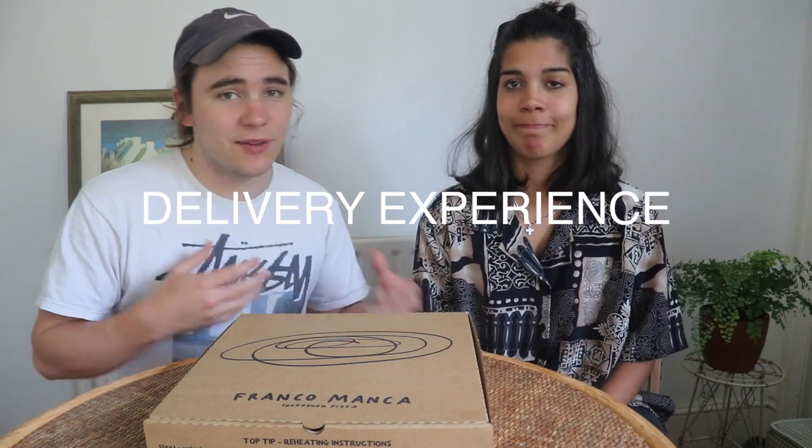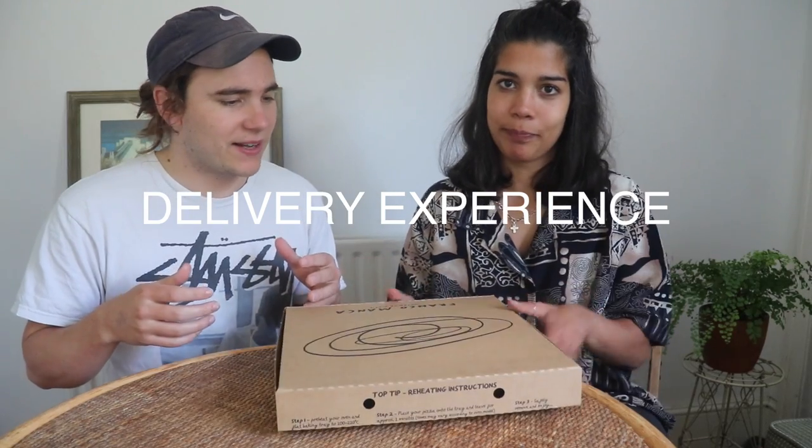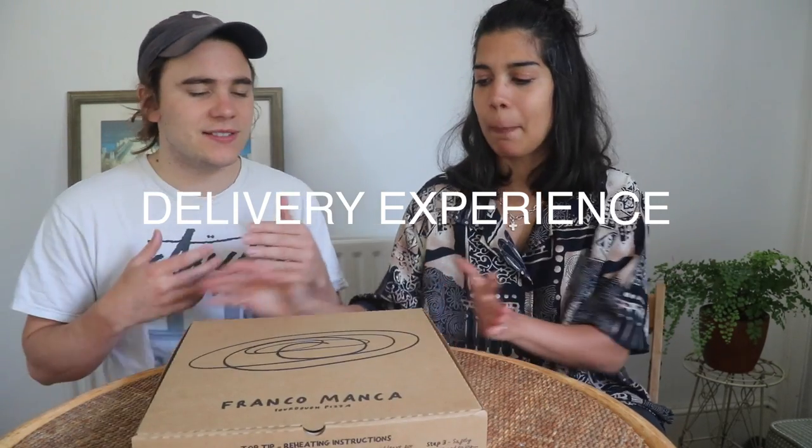Delivery experience — Franco Manca. So what are we saying, Franco Manca? First things first: look at the back of the box. It's right there — heat up your pizza. Do what I said, get your oven hot, bang it straight in. Exactly. Boom, you're eating.